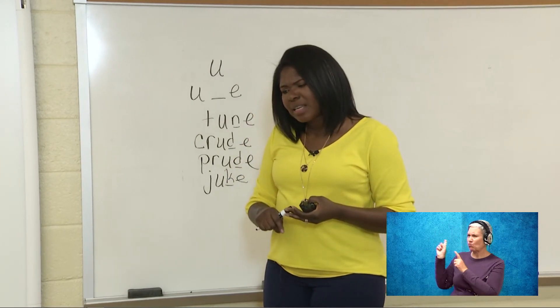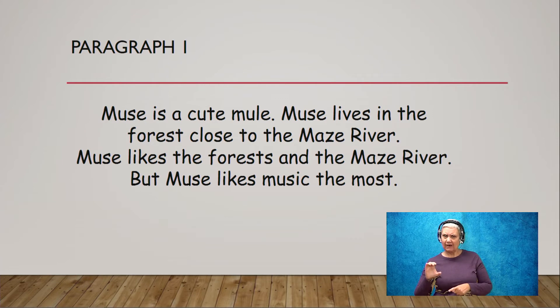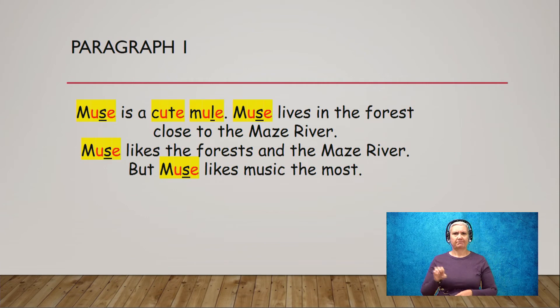Muse is a cute mule. Muse lives in the forest close to the Maize River. Muse likes the forest and the Maize River. Muse likes music the most. Now I'm going to go back in my paragraph and find words with our long U, U blank E spelling. I see muse, cute, and mule in the first sentence — that's three. Next sentence: I see muse. I see maze, but no, that's long A — a different spelling. Next sentence: I see muse. And in the last sentence: I see muse, and I see music — but I'm not going to circle music because it doesn't use our new U blank E spelling. So let's check — I think I found them all.